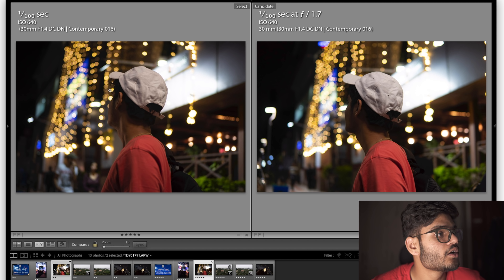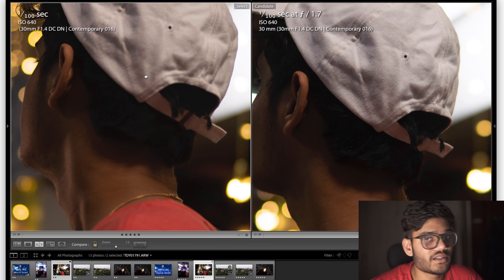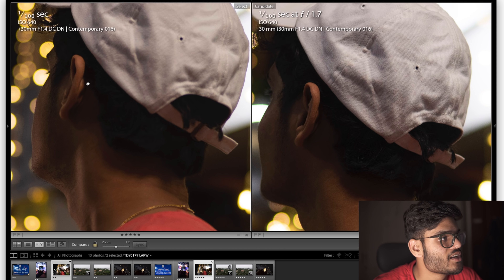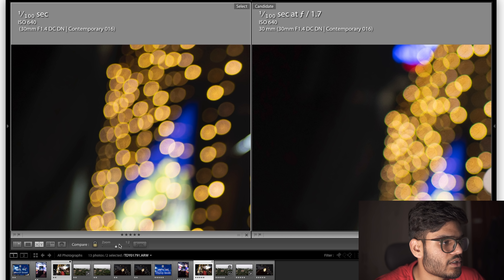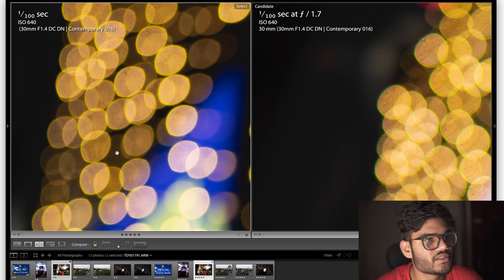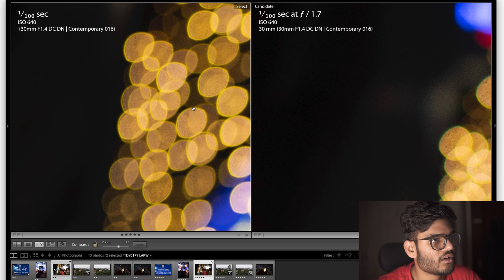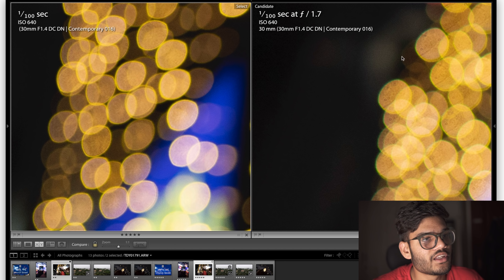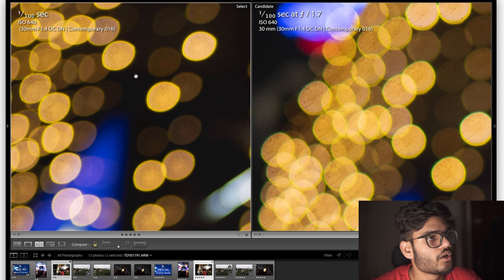Again comparing bokeh, both shot at f1.7, here's a model — Mr. Tones33, give him a follow on Instagram. I did kind of miss focus with the Neva — it's hard to manually focus — but taking a look at the bokeh balls they're almost equally good on both lenses. There seems to be a bit more noise in the Sigma image. Again, fringing is present on the Sigma in a considerable amount, whereas with the Neva it's not nearly as much.